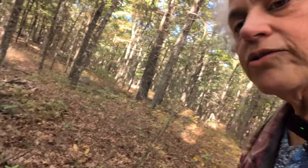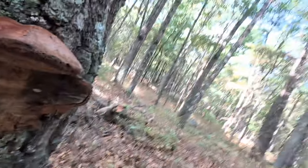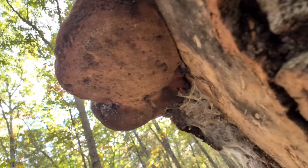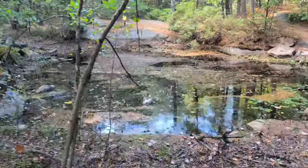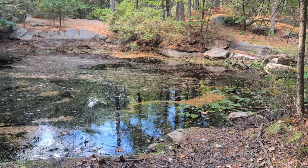I found another shelf fungus — not sure what it is. Kind of dark to see the underside, oh there we go. But there are a ton of frogs on those lily pads, let's zoom in there.